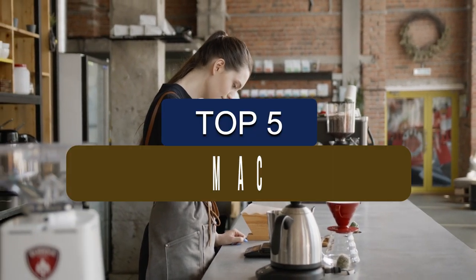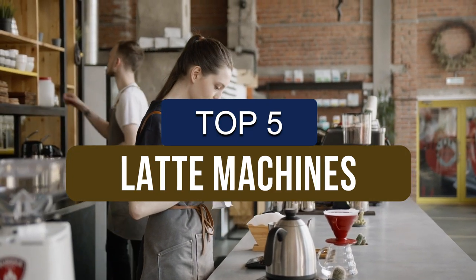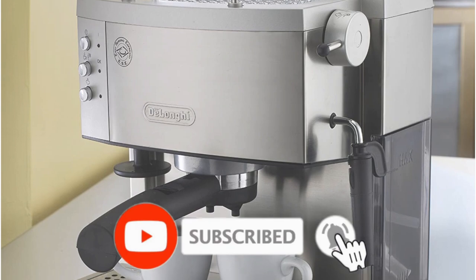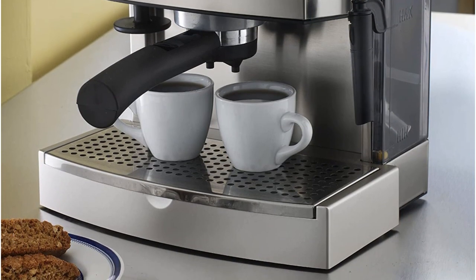In this video, we've put together reviews of the top 5 latte machines available right now. We've included options for every type of consumer. If you want more information on the best and most up-to-date pricing on the mentioned products, be sure to check the links in the description below. Okay, so let's get started with the video.